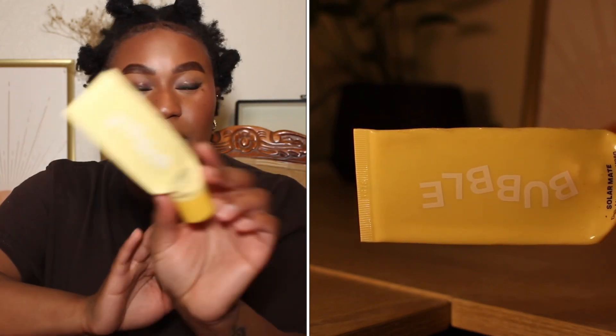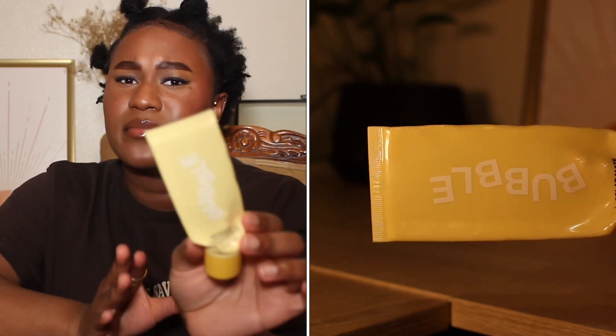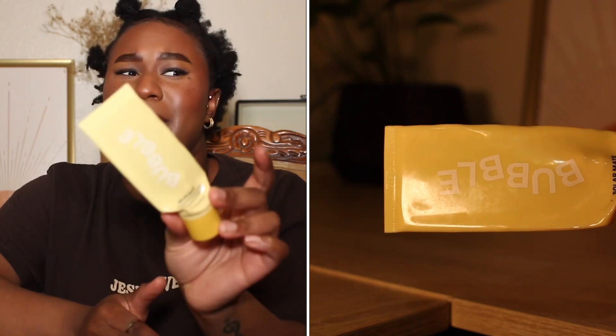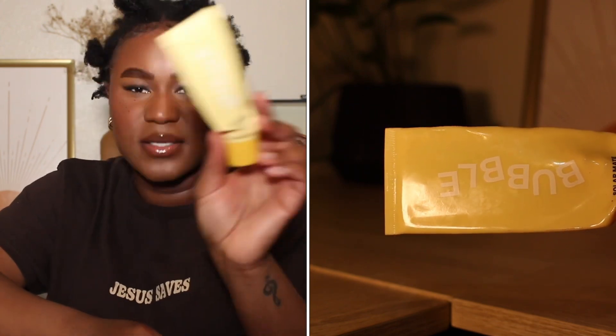The Bubble Solar Mate Daily Mineral Sunscreen Broad Spectrum SPF 40 — this is a flat-out no. I do not like this product. I would not repurchase and I would not recommend it. This is marketed towards everyone, but it gives you the worst white cast. If you want to be casket-ready, then get this sunscreen. I used it up because I wasn't about to waste my $15, but especially if you have any kind of color to your skin, this is not going to work. This is a flat-out no.